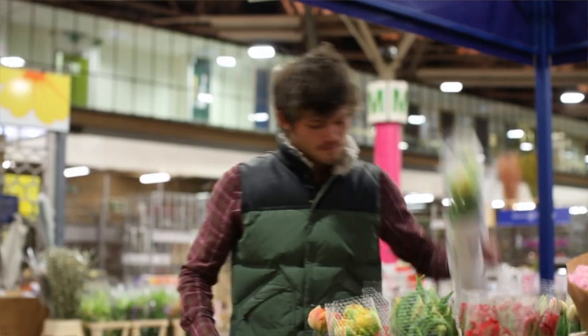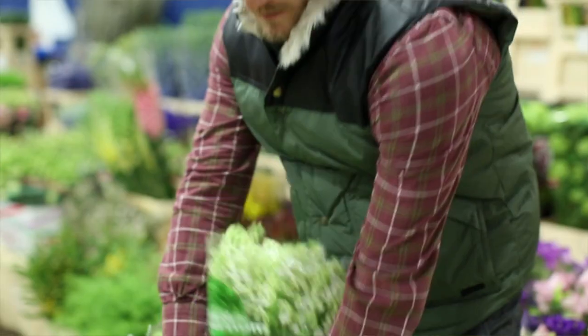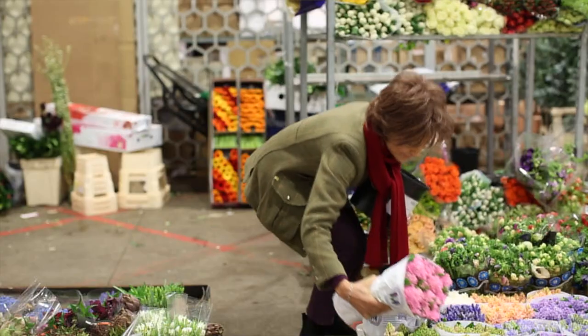The choice now is unbelievable compared to what it used to be. Most of our flowers come from Holland. We buy from Thailand, the Caribbean, Italy, England — if they grow flowers, we get them. It's the choice.